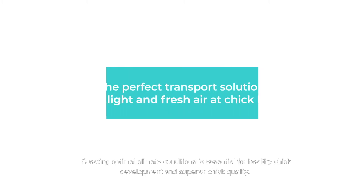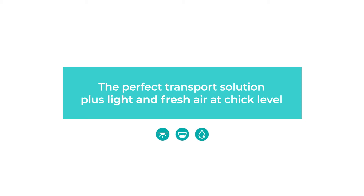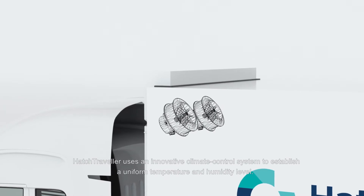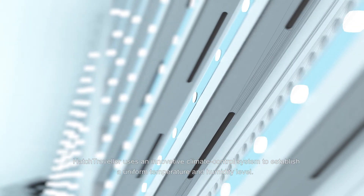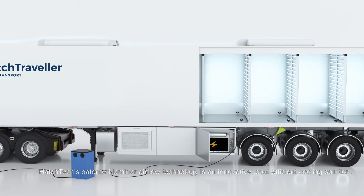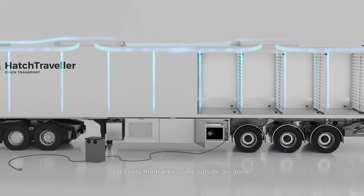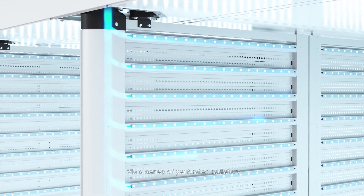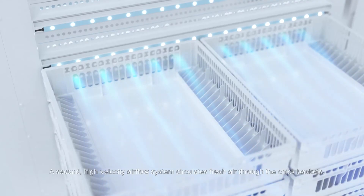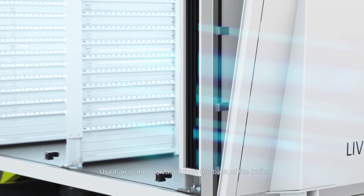Creating optimal climate conditions is essential for healthy chick development and superior chick quality. Hatch Traveler uses an innovative climate control system to establish a uniform temperature and humidity level. Hatch Tech's laminar airflow technology is an innovative cost-efficient cooling solution, cooling the trailer using outside air alone via a series of perforated radiators. A second high-velocity airflow system circulates fresh air through the chick baskets, and used air is then released from the back of the trailer.